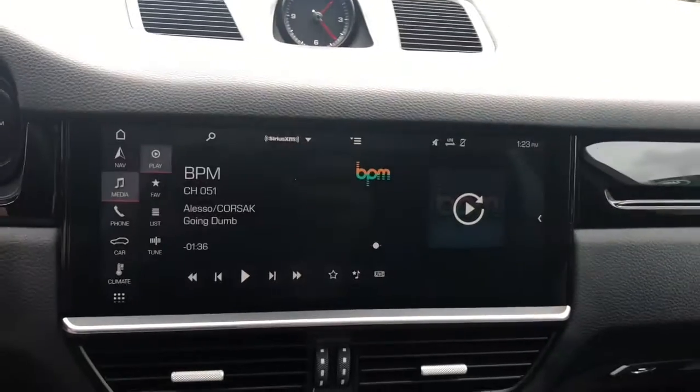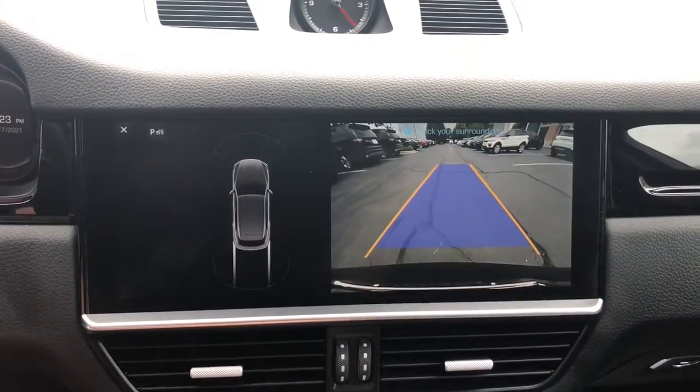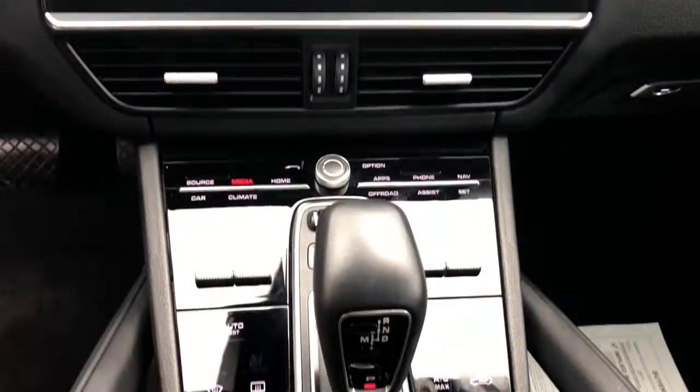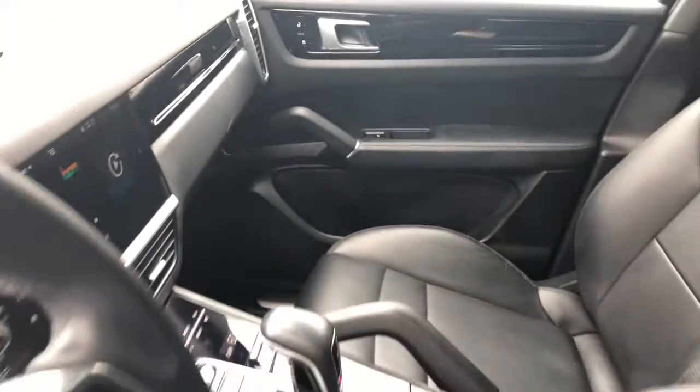The following are some of this vehicle's highlighted options: navigation system, power liftgate, electronic stability control, trip computer, power windows, bucket seats, four-wheel disc brakes, power steering, and brake assist.